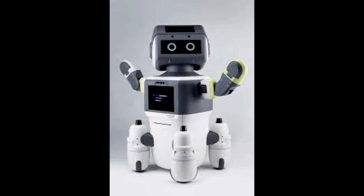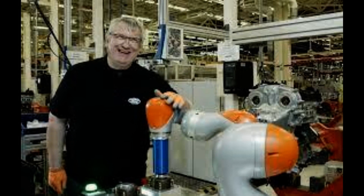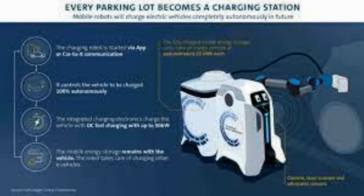The arm retracts back into place and the driver can be on their way without having to ever get out of the car. A charging station, which could be situated in a car park or a roadside, features a sliding door that conceals the robotic arm.